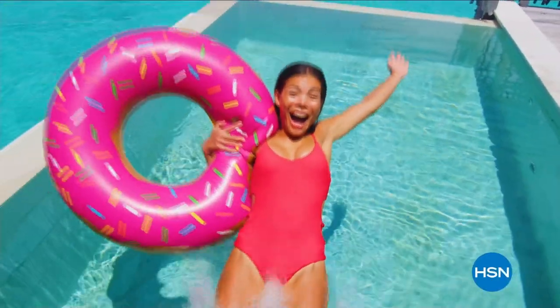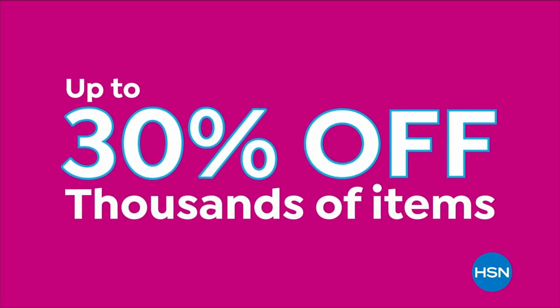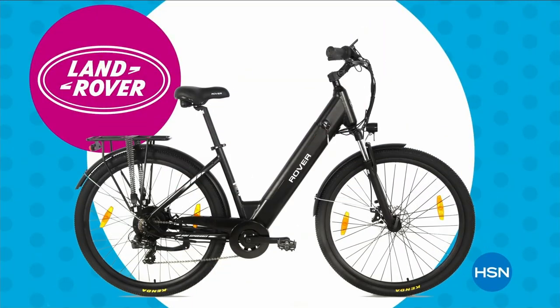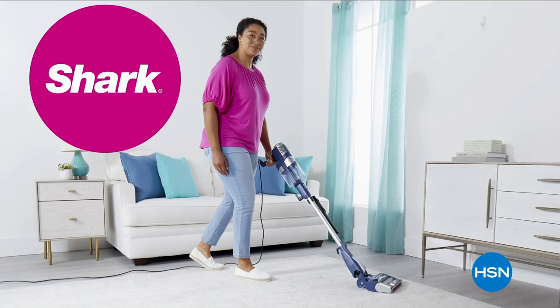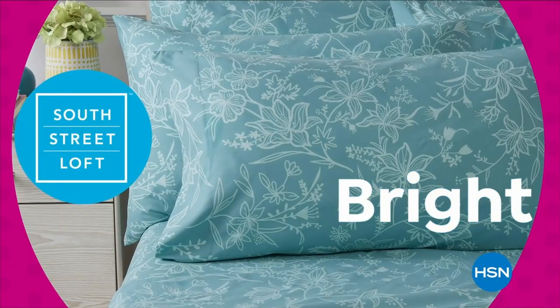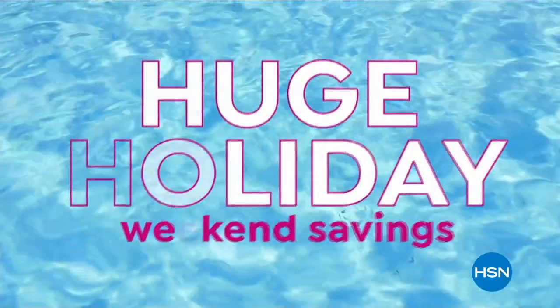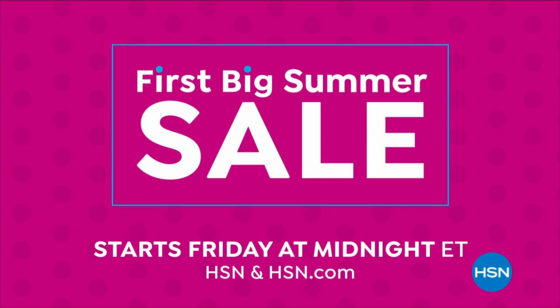Dive into deals with HSN's first big summer sale — get up to 30% off thousands of items and weekend steals. Bursting with all your summer needs, save on all things bright, beautiful, and summer. Enjoy huge holiday savings starting Friday at midnight during our first big summer sale, only on HSN.